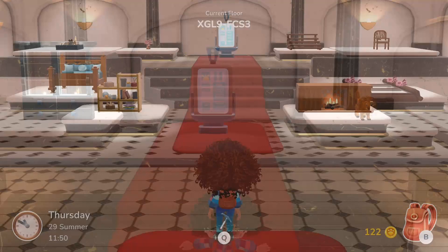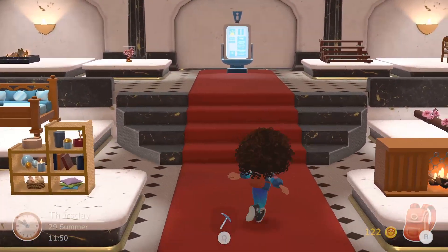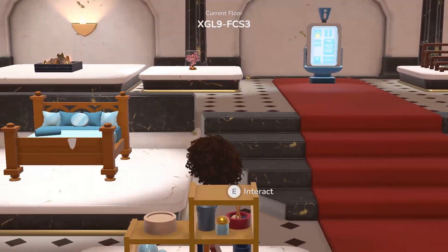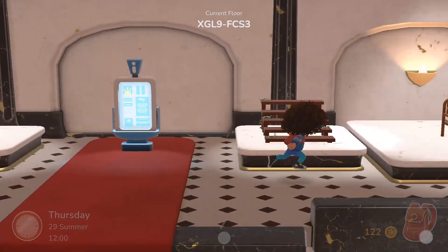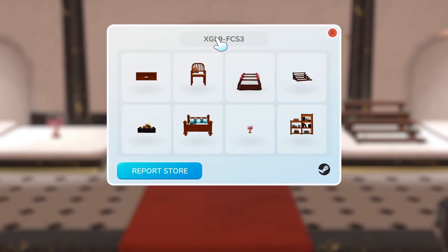Let's check out this next store — there's a really cute fireplace, another bookshelf, a bridge, a glass bridge, a bed, some flowers, another fireplace, stairs, and a chair. This store number is: X as in Xylophone, G as in Girl, L as in Love, the number 9, F as in Family, C as in Cat, S as in Sam, and the number 3 — created on a computer.